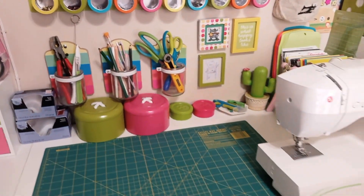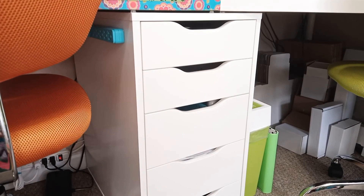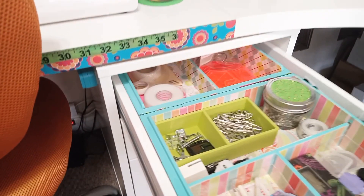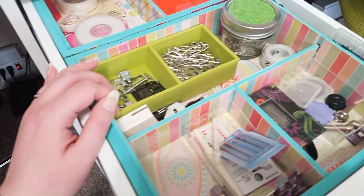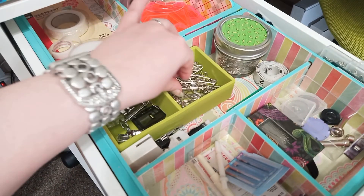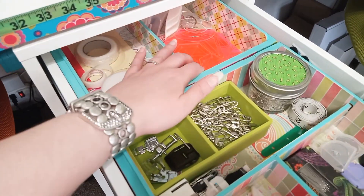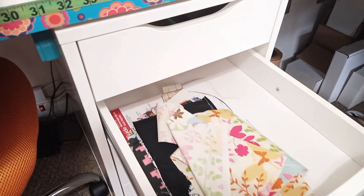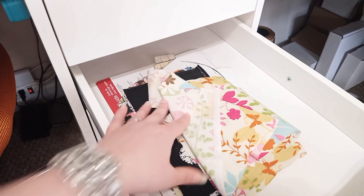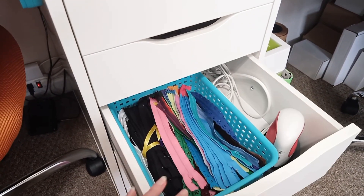On the table of course is my sewing machine and my cutting mat lives on the top there. Next up is this set of Alex drawers next to my sewing table — mostly sewing supplies and miscellaneous things. The top drawer has all the things you need for sewing: straight pins, safety pins, my sewing machine feet, and a couple of stencils. The second drawer is for things I'm currently working on — I just keep them tucked in there so I can get to them easily.